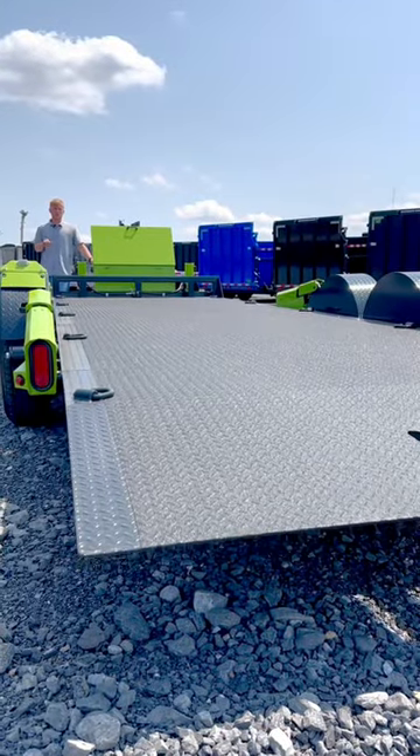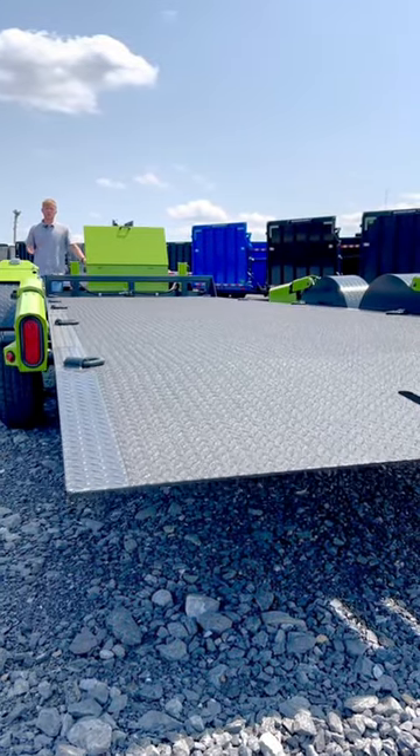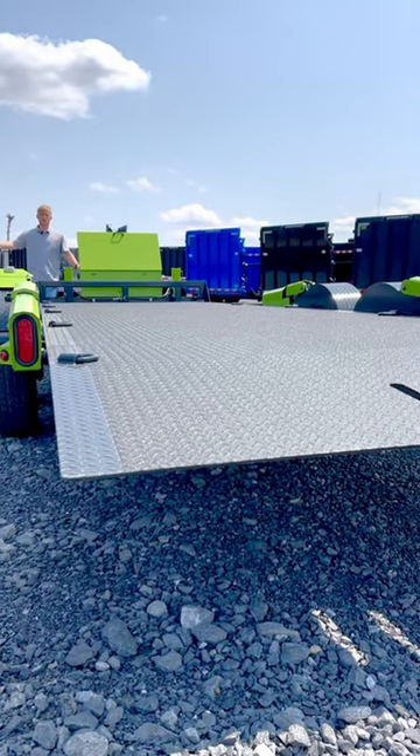Notice how this trailer has the ability to go up past center, so you're still able to get a car door open.